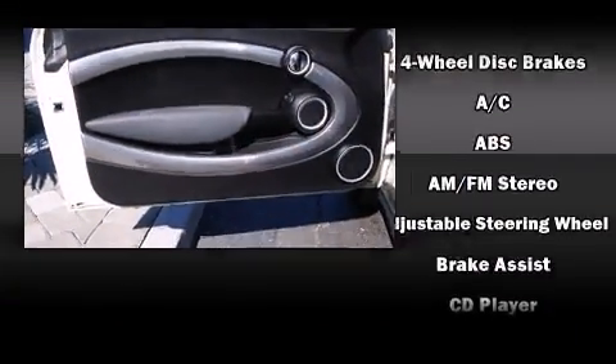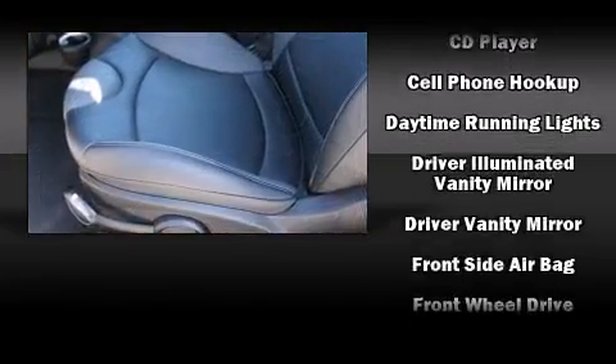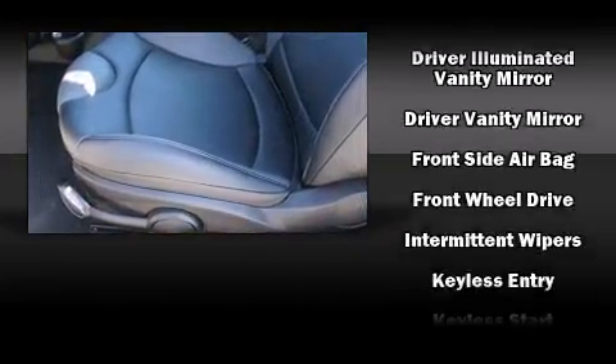Standard features include remote keyless entry, delay-off headlights, front and rear reading lights, a tachometer, variably intermittent wipers, and a trip computer.